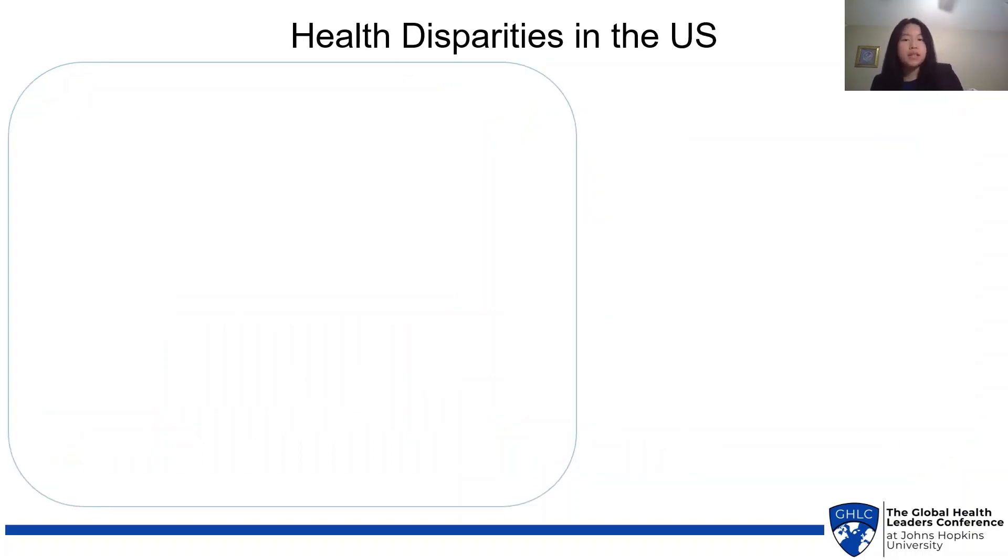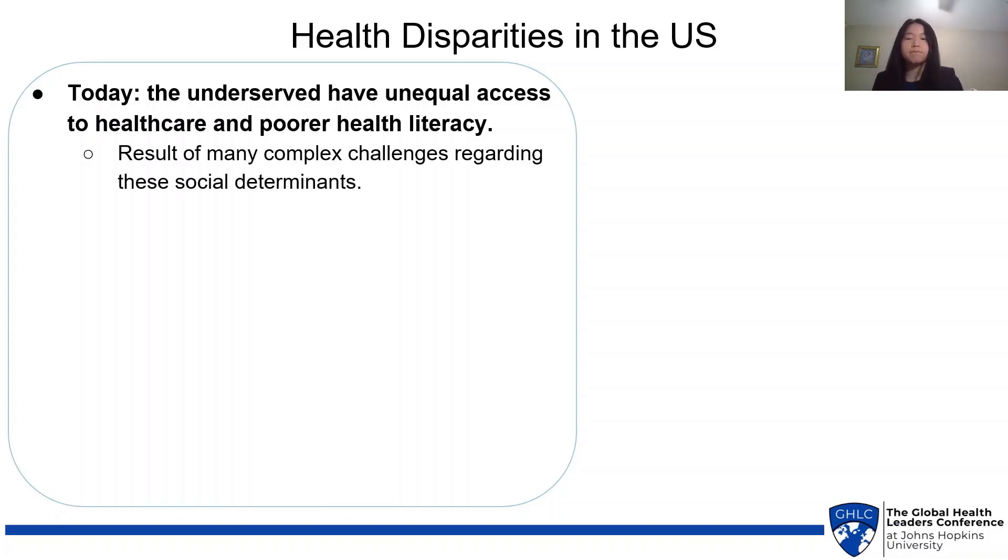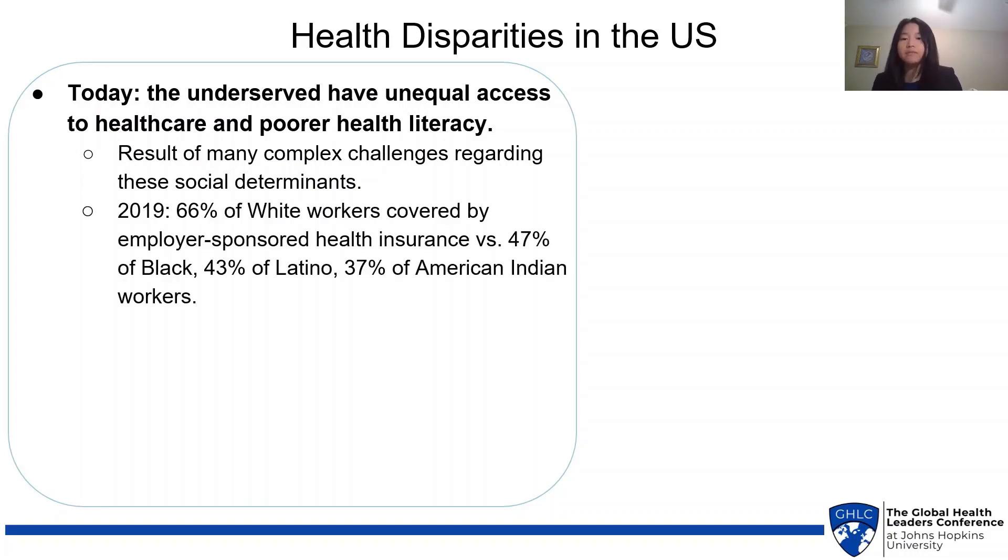But in the US, we still see major health literacy and health overall disparities today. The underserved have unequal access to healthcare and poorer health literacy. This is the result of many complex challenges regarding these social determinants. For example, in 2019, 66% of white workers were covered by employer-sponsored health insurance versus only 47% of Black, 43% of Latino, and 37% of American Indian workers, showing how the US healthcare system often discriminates against minorities.